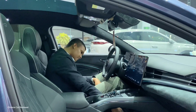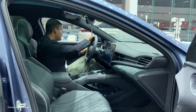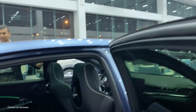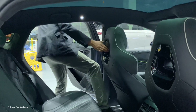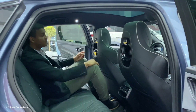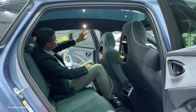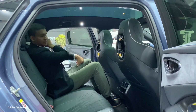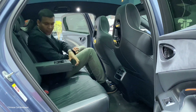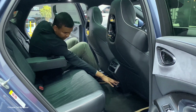Now let's check out the second row. You can use different colors for the interior — here they're using black. I have enough legroom. We have a big panoramic sunroof, a reading light you can touch, and there are airbags as well. The seats are sporty. You get two cup holders with an armrest, two AC vents, and two USB ports.